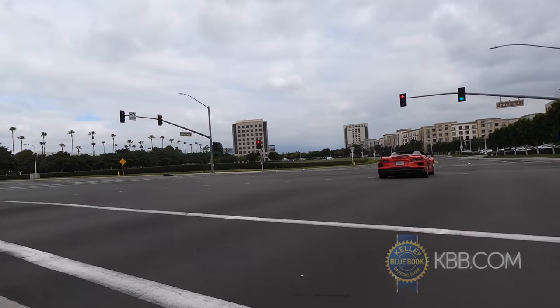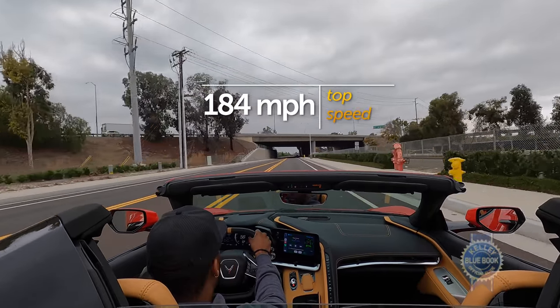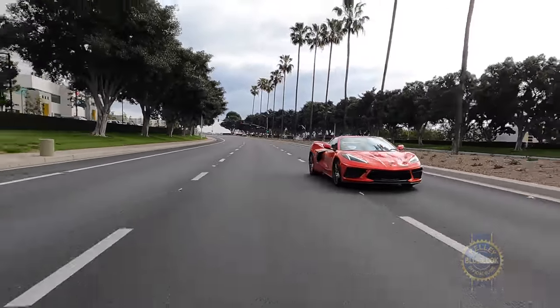And with the Z51 package's shorter final drive ratio, the Corvette will zap from static to 60 in under 3 seconds. If you didn't know, that's quick. That final drive ratio also gives the Z51 a top speed of 184 miles per hour. If that's somehow not fast enough for you, the standard car will do 194.